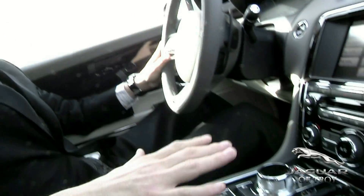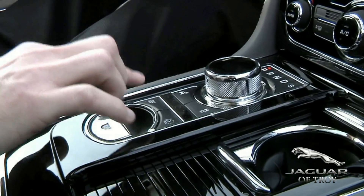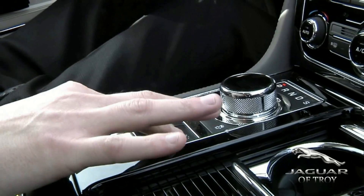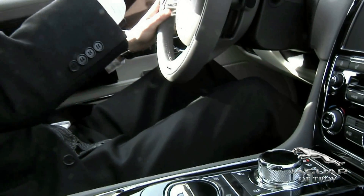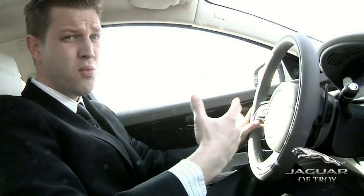Traction control button. Dynamic mode — what this is going to do is lower and strengthen the suspension, recalibrate the engine, and pretty much transform it into a race car. You have your automatic speed limiter, which is a governor. Using the thin film technology you'll see it move up and it will set it at a certain speed that you do not want to go over, which is pretty unique.